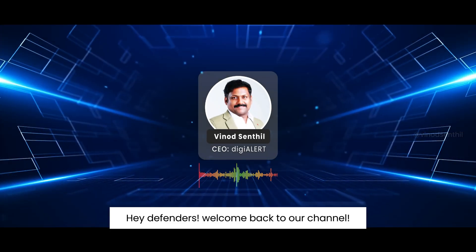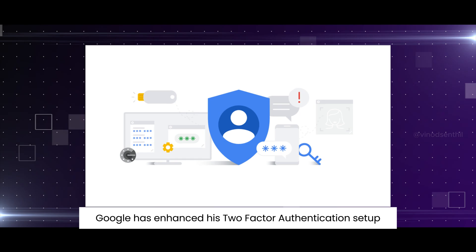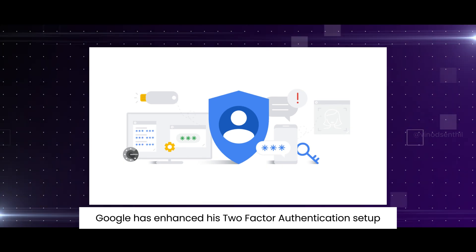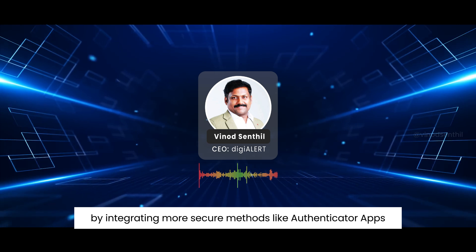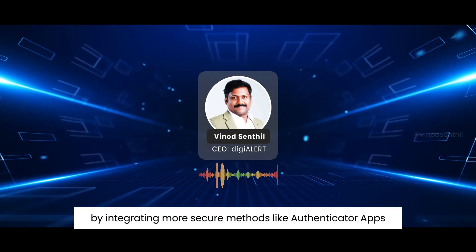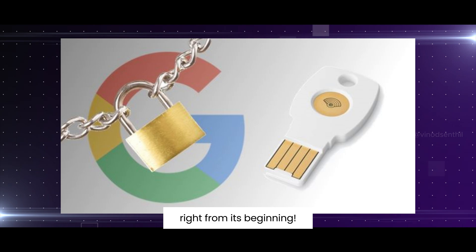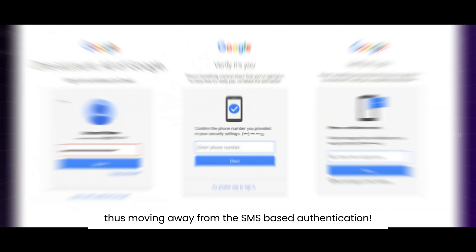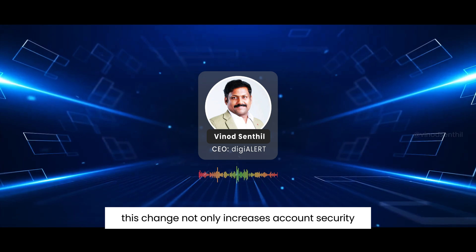Google has enhanced its two-factor authentication setup for both personal and workspace accounts by integrating more secure methods like authenticator apps and hardware security keys right from the beginning, thus moving away from SMS-based authentication. This change not only increases account security,